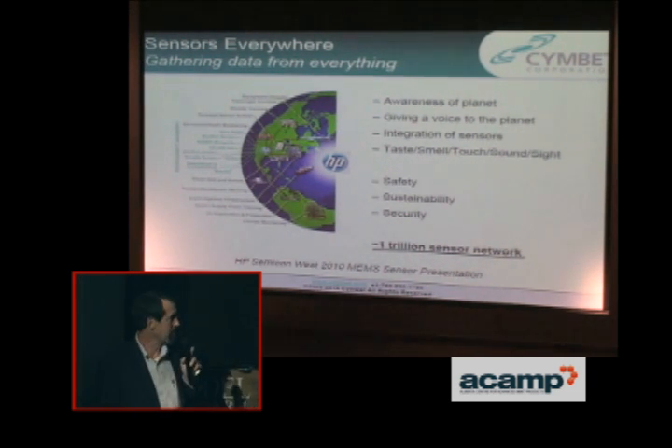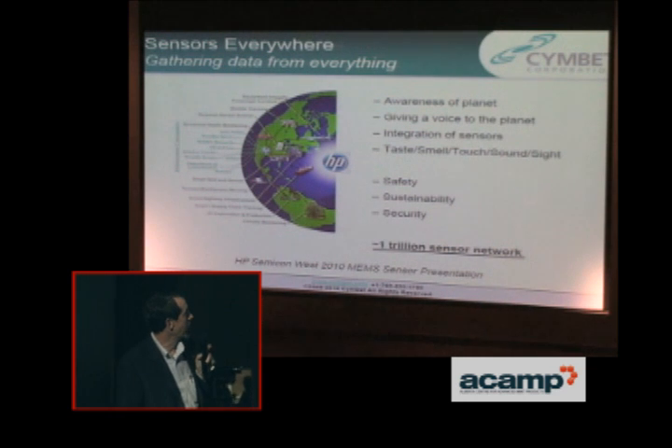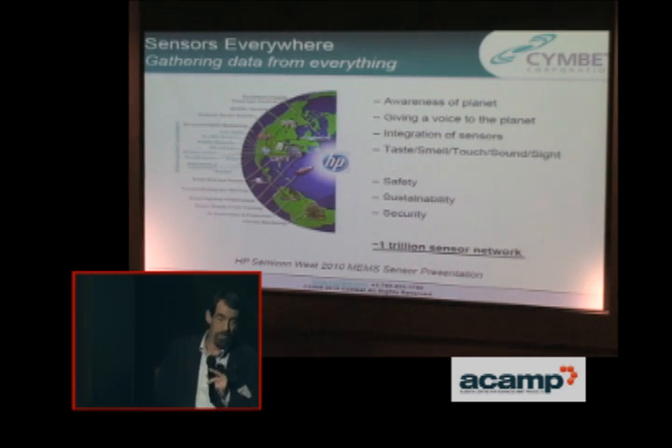Sensor technology is expected to be everywhere, to do climate monitoring, structural health monitoring, smart grids in homes, earthquake warnings, smart highways, and any number of things that you'd want to sense. The sensor technology is coming into vogue to do that.